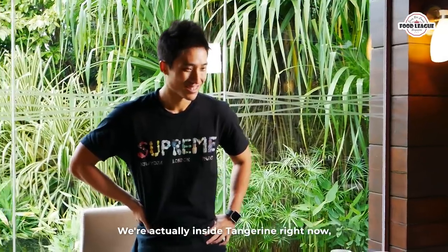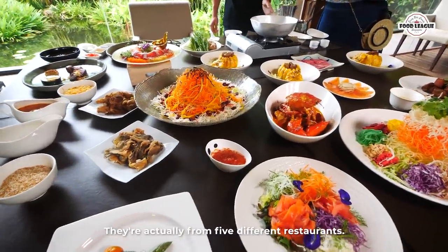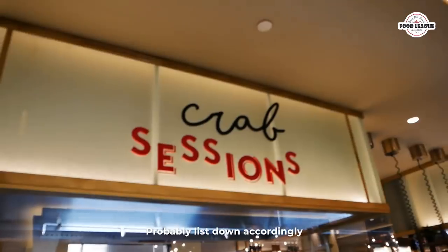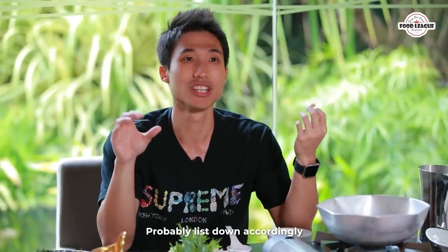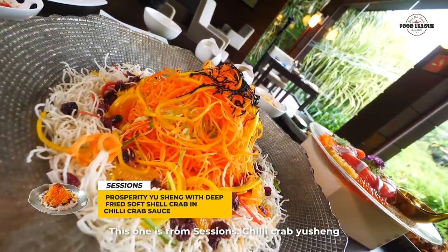We are inside Tangerine right now, but all this food is not only from Tangerine — it's actually from five different restaurants. I'll list them out so you guys know which restaurants to look for. We're going to toss the Yu Sheng first. This one is from Sessions — it's their Chili Crab Yu Sheng.